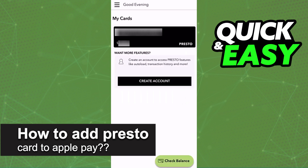In this video, I will solve your doubts about how to add a PrestoCard to Apple Pay and whether or not it is possible to do this.